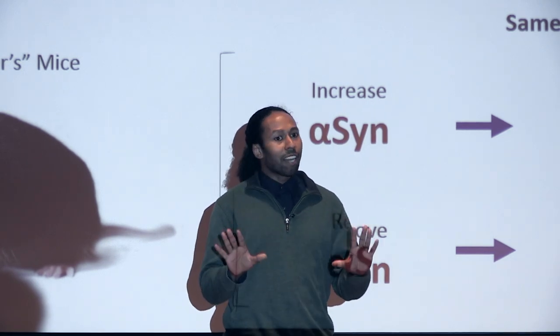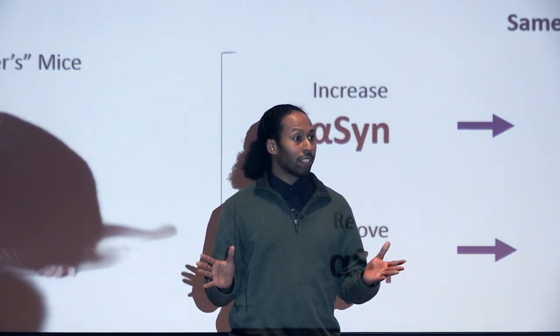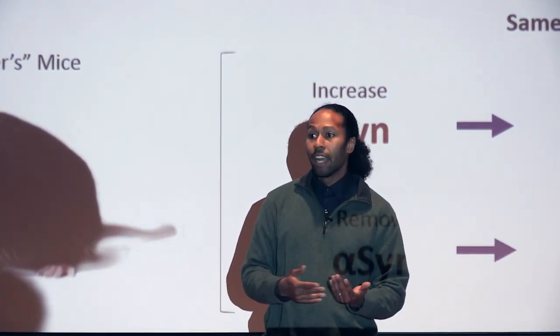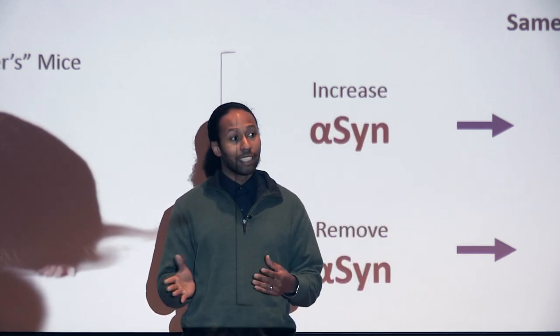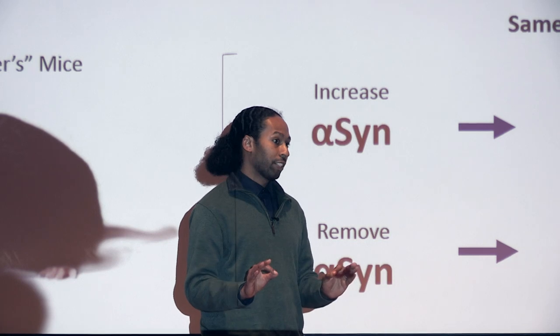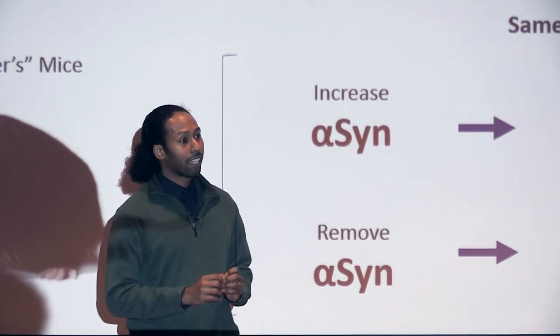A lot of people have preconceived notions about Alzheimer's disease and Parkinson's disease. For instance, when you think of Alzheimer's, most people associate that with a memory problem disorder, and some people associate Parkinson's disease as a movement disorder. And while these statements are true, they don't give you the full picture. In fact, these diseases actually share a lot in common.